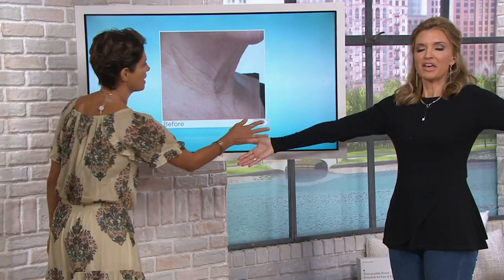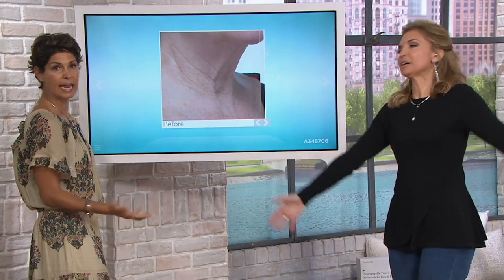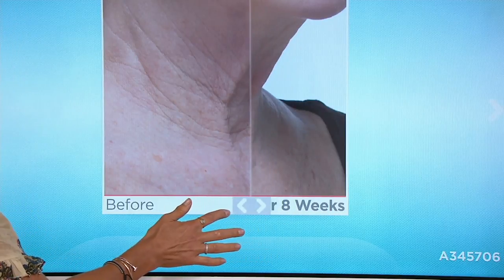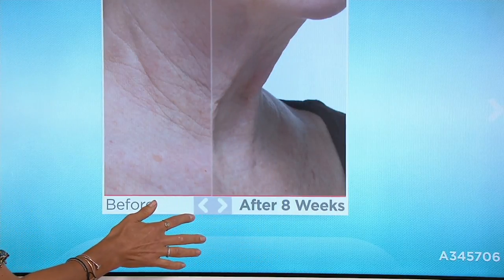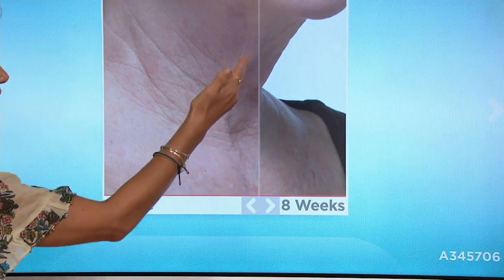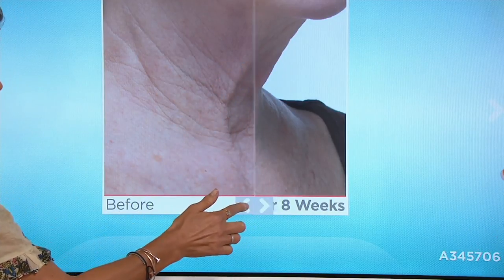Maybe you might say that's an 85-year-old neck and chest. Now you tell me — that's what, 60, 65? I'm not going to turn you back to 30. Let's be realistic. But look at this — it's about being the best version of yourself.